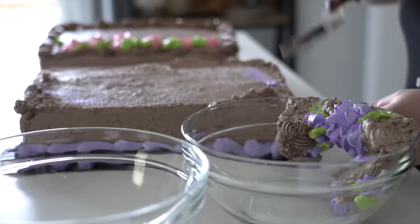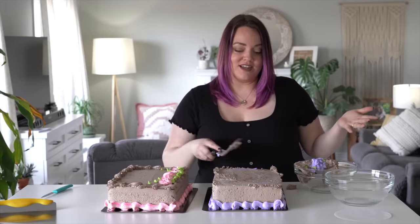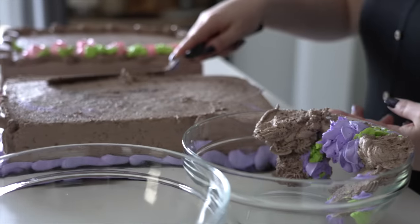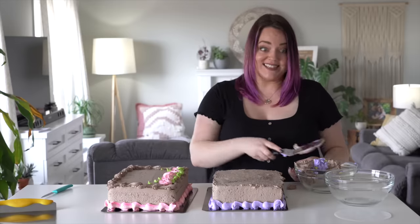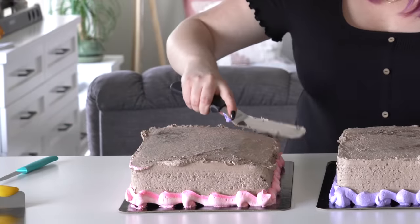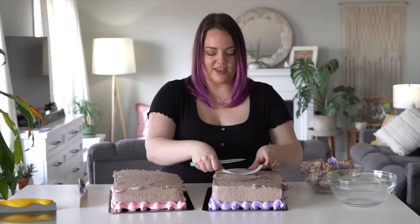I noticed a couple things. I usually scrape off the tops and sides of the cake to prep it, then realize I always end up just cutting out cake circles and don't use anything with the sides anyways. So we can skip that step. Look how high this corner is compared to how droopy this one is - bakers, it's not your fault, don't worry.